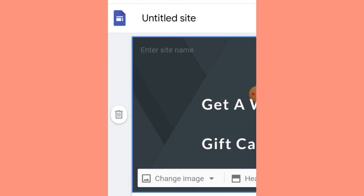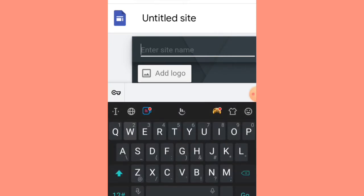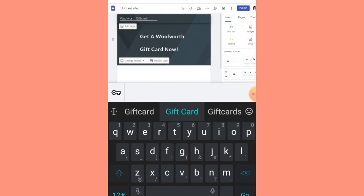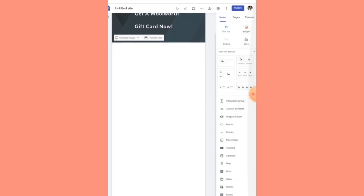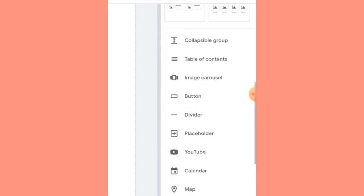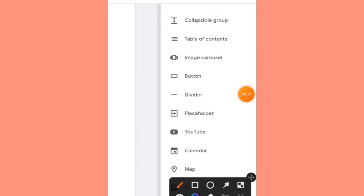Now that that is done, the next thing is to give our site a name. Scroll over to the section where it says 'Enter site name' — since this site is related to a Woolworth gift card, name it accordingly. We don't need to add a logo. Next, we need to add a button. Scroll down to the right side of the screen and find the section labeled Button.